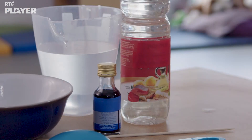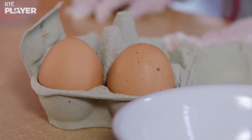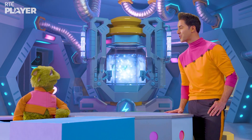This experiment needs vinegar, water, some food colouring, and two eggs. So what is the experiment? Lila and Ben are going to use the eggs to show us how toads can breathe and drink through their skin.